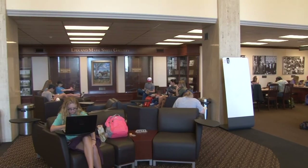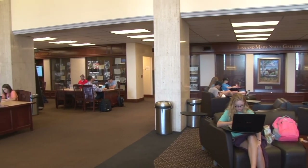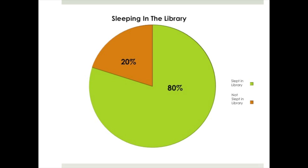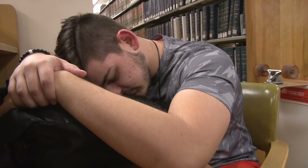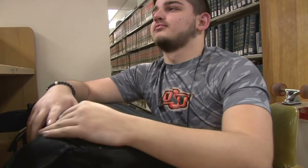We set out to find the reasoning behind these naps that are taking over our study spots. According to our research, 80% of the students we talked to have used the library to catch up on a quick nap, whether that's a few minutes in between classes or for multiple hours at a time. We interviewed a few students on what they thought about the sleeping epidemic sweeping through the Edmond Lowe Library.